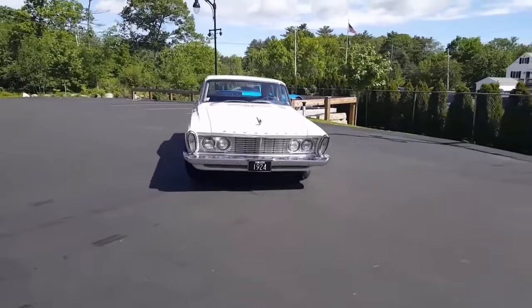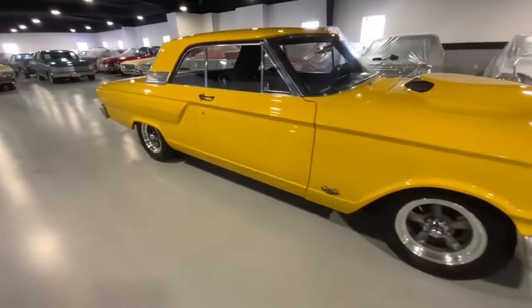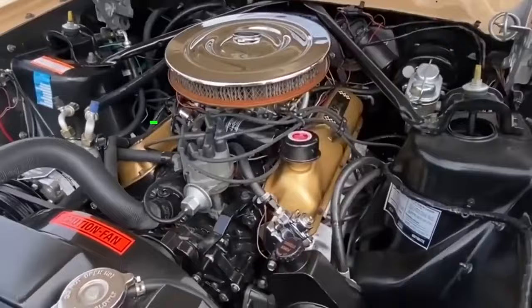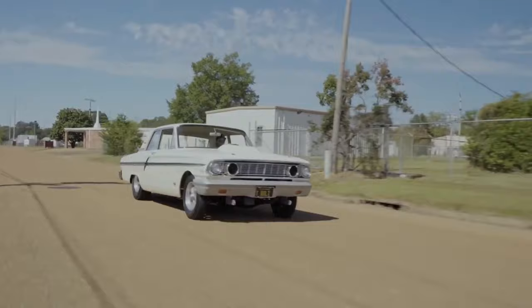Number 8: the 1964 Ford Fairlane Thunderbolt. In 1963, the racing scene was dominated by massive muscle cars thundering around tracks and drag strips. But for Ford, it wasn't enough. They wanted to take things up a notch with something smaller, lighter, and downright ferocious. Enter the game-changing 1964 Ford Fairlane Thunderbolt, with its high-output 427-CID big block engine cranking out an insane 425 horsepower at a mind-boggling 6,000 RPM — this limited-edition beast meant business.